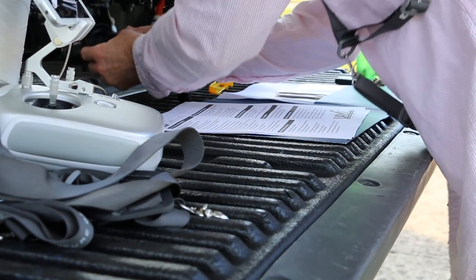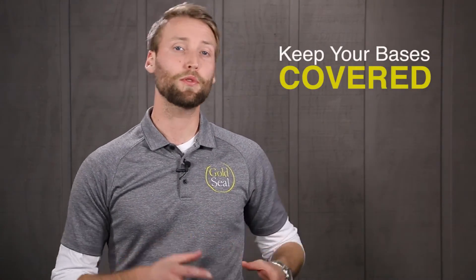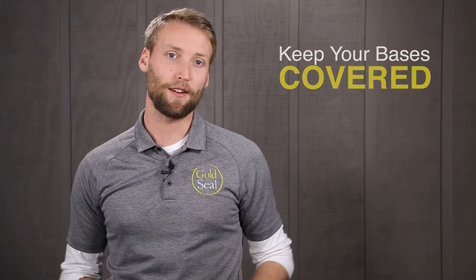If your manufacturer doesn't supply you with a maintenance schedule, it's important to take the time to come up with a good one yourself. That way, if you ever need to prove safe flying practices, you have a detailed account of every single thing that you've done with that aircraft. You can do this either on paper or electronically — just make sure that you have a good backup in case you lose one or the other.